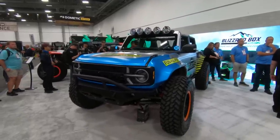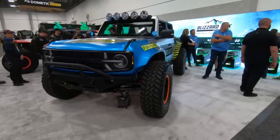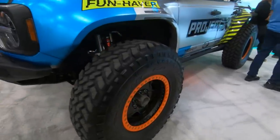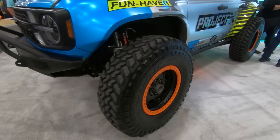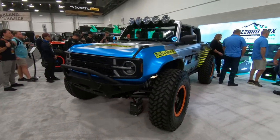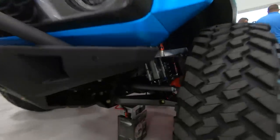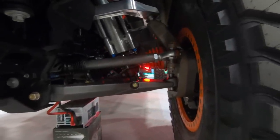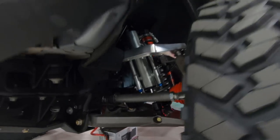Appearance-wise, you can see you're getting the same kind of Funhaver flares that we saw on the FunRunner last year. And those puppies are doing their best to hide these absolutely gigantic 42-inch Nodo Trail grapplers. 16 inches of travel up front, 18 inches of travel in the rear with the 42s in place. Portal axles, absolutely incredible ultra-force-style suspension. You can see the massive 2.5-inch Fox shocks up front, 3-inch in the rear.